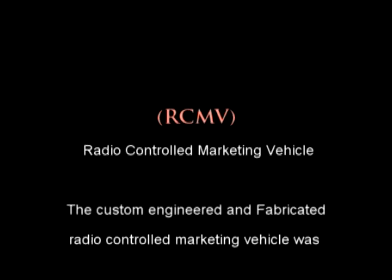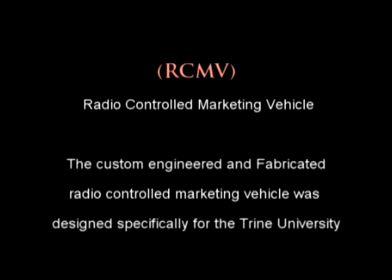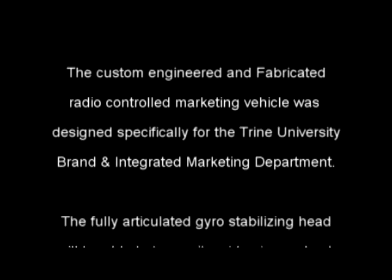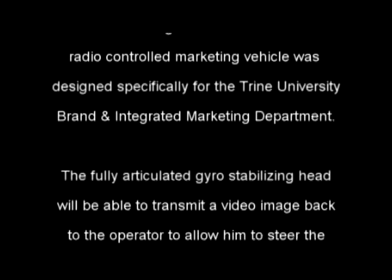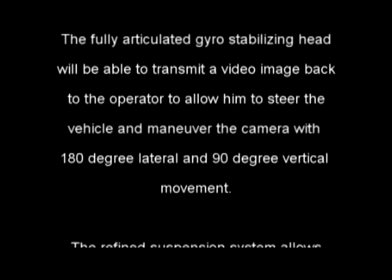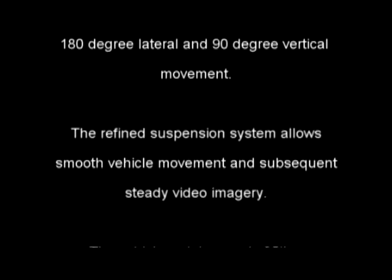The custom engineered and fabricated radio controlled marketing vehicle was designed specifically for the Trine University brand and integrated marketing department. The fully articulated gyro-stabilizing head transmits a video image back to the operator, allowing him to steer the vehicle and maneuver the camera with 180-degree lateral and 90-degree vertical movement. The refined suspension system allows smooth vehicle movement and steady video imagery. The vehicle weighs nearly 35 pounds.